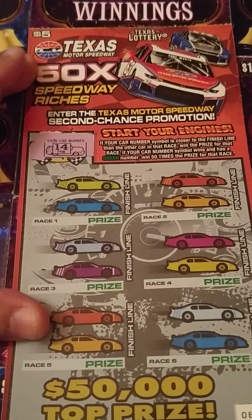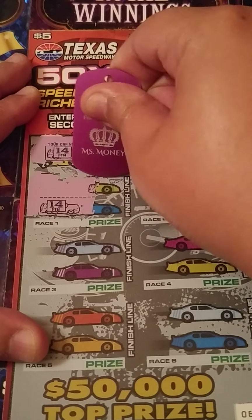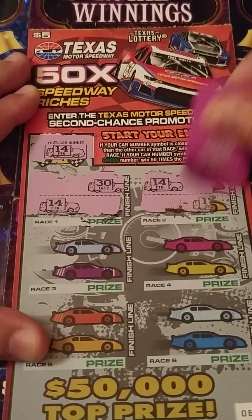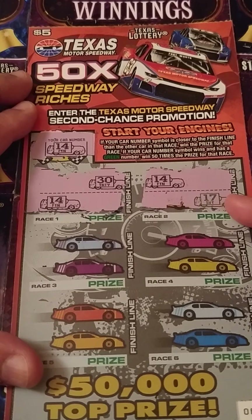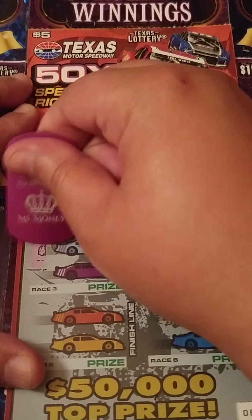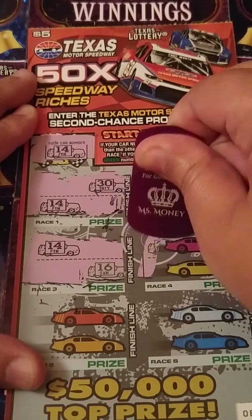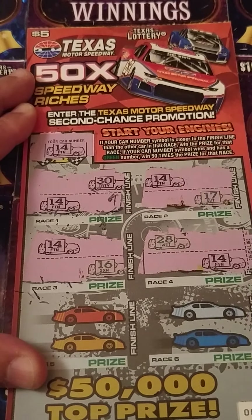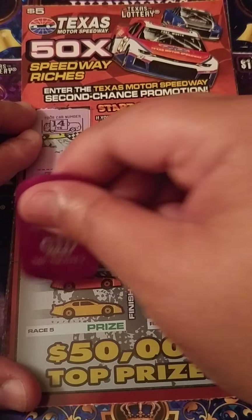My car number is a 14, and we're starting on ticket 64. My car is way back here, so that's not going to be a winner. My car is back here again — 17 won that one, and if my number was 17 this would be a green number, 50 times the prize. Come on, car 14! I won this one — 14 hit the finish line! Woohoo! First ticket, first match. My car hit the finish line first, so I win this one.